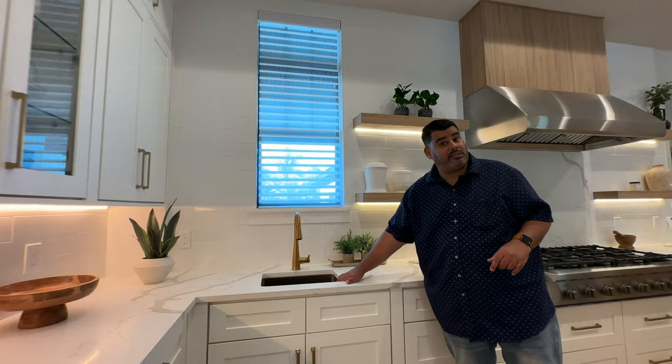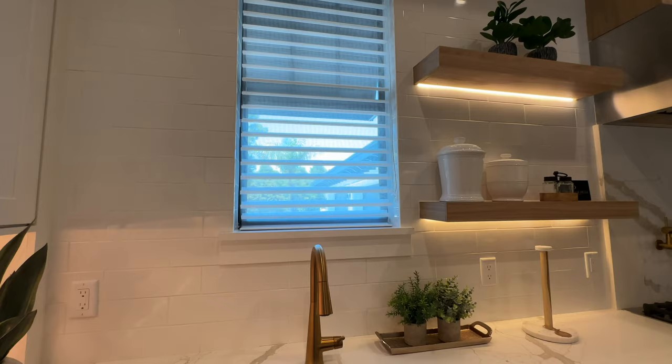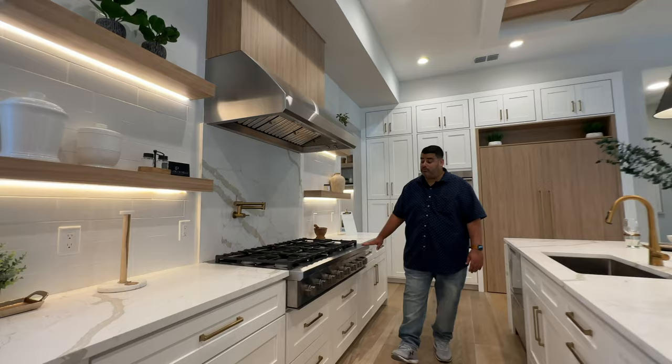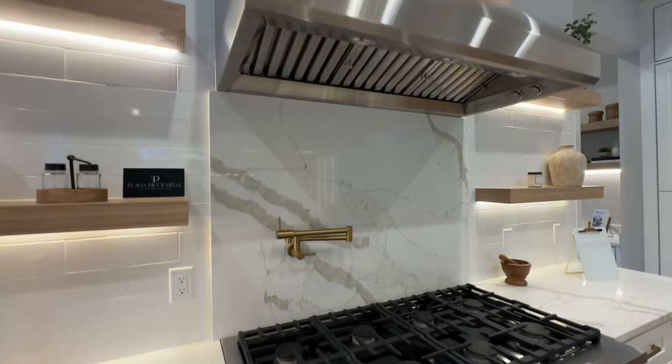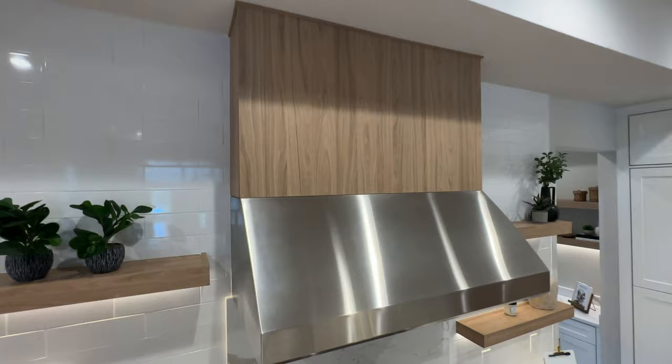We have white subway tile here. We do have windows that provide natural lighting, and there's another prep sink with natural light — your little cutting sink where you cut your strawberries and onions. What I do like is the dual gas range — very nice. You have eight burners on this with a pot filler, with that Calcutta marble on the backsplash side.